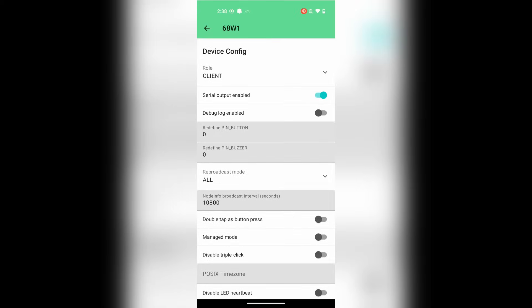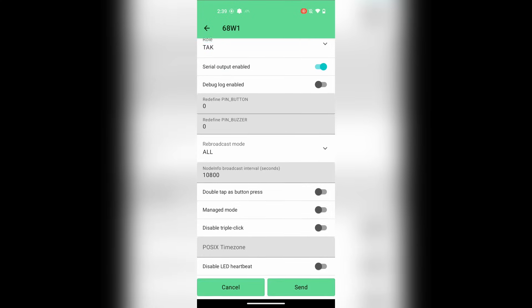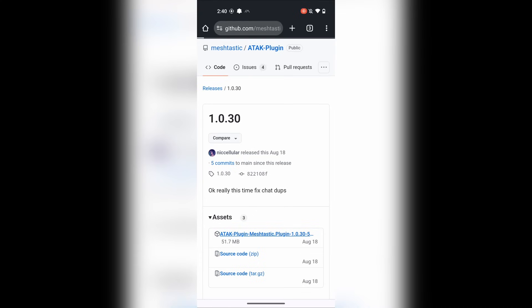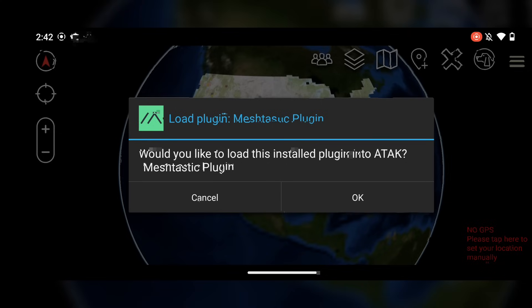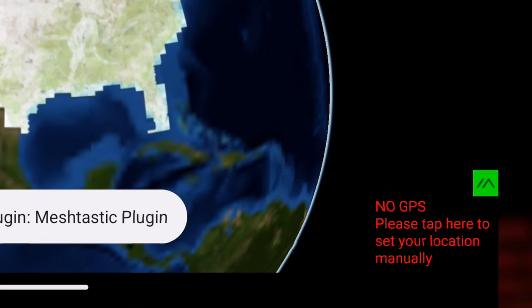Go back to our settings, then to our device role, select TAC, and then send. Changing your device over to the TAC portion of things will offload a majority of the functions into the ATAK app. After this, we're going to go to the official ATAK Meshtastic plugin, download that, and then install it. Back inside of ATAK, it will prompt you if you'd like to install the Meshtastic plugin, so go ahead and hit yes. In the lower right-hand corner, we can see the Meshtastic symbol pop up, which lets us know that things are working correctly. You can ignore the no GPS notification here, as it takes a few minutes before ATAK gathers that information from the LoRa device itself.